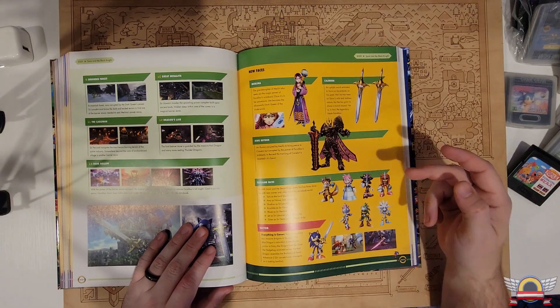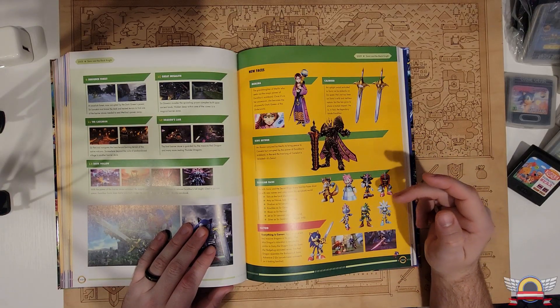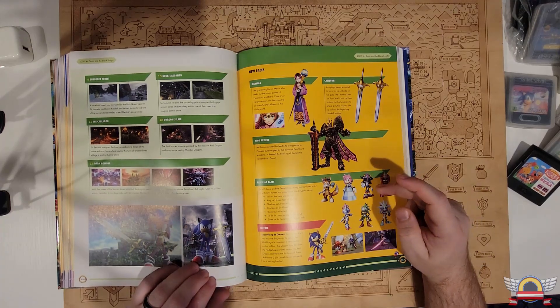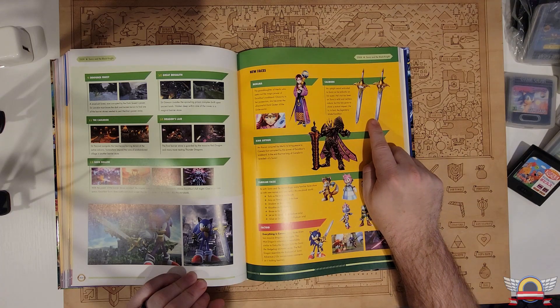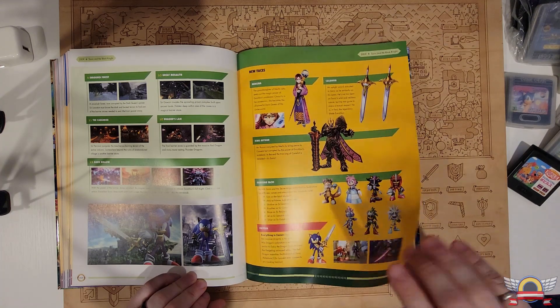Sonic and the Black Knight — this game is apparently hated, but I liked it. This was one of my first Wii games. It waggled the hell out of the waggle controls, but man, it was freaking decent. And the cool thing was afterwards you unlock Knuckles, Blaze, and Shadow, and they actually got different weapons — Sonic only got to use Caliburn, which is like Excalibur, the sword.